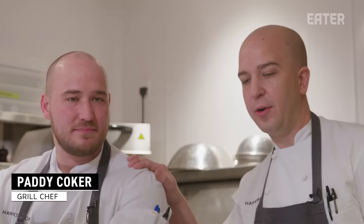This is Chef Paddy, sous chef here in charge of grill development, steak development, everything beef — and a master butcher.